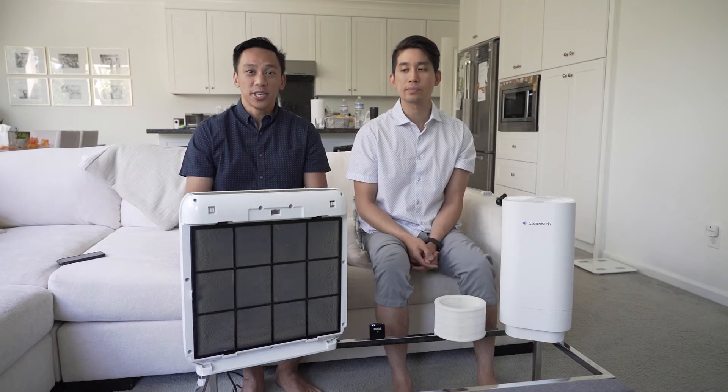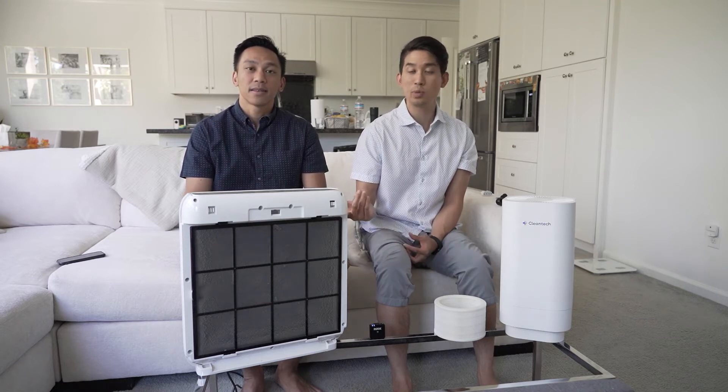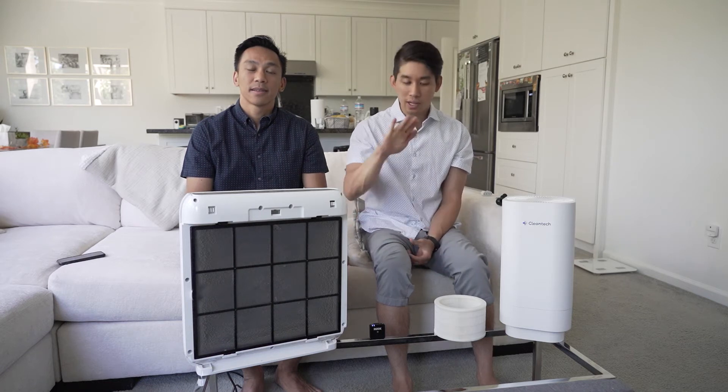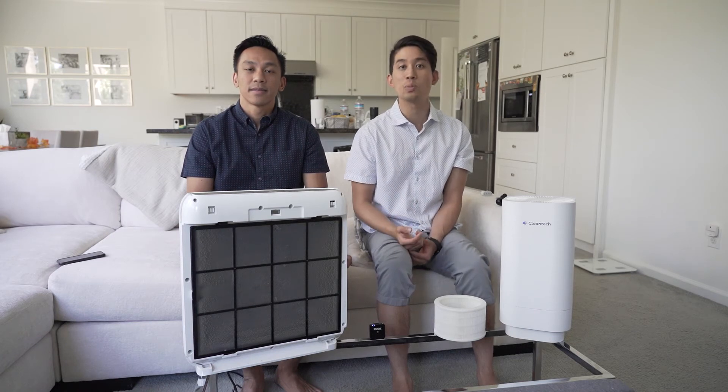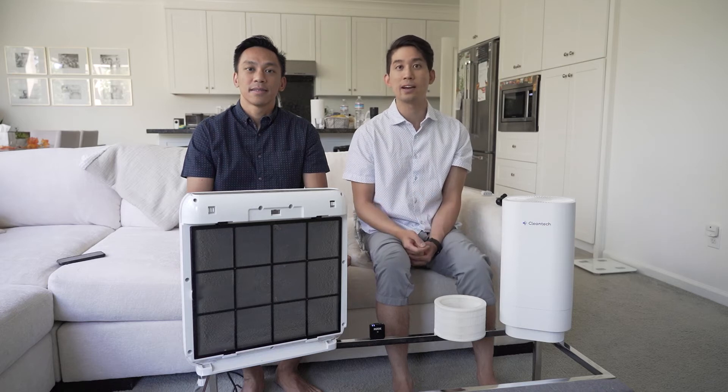There's another technology called air ionizers or air ionization. Air ionization basically works by charging the particles in the air. If you're familiar with Dyson models, the dust collects in the center and it doesn't go away until you vacuum it up. And again, when you're vacuuming it up, it just goes right back into the air again.